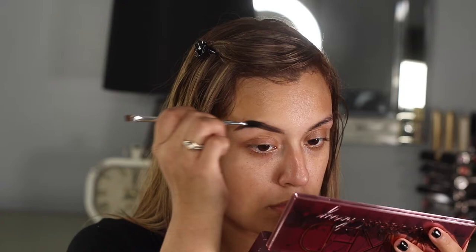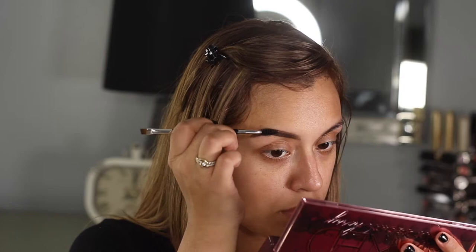Now I'm going to use the other side of the brush — the spoolie — to distribute the product all over the eyebrow. You may think this doesn't work, but it really does — it blurs out harsh lines and distributes the product evenly all over the eyebrow. And you can see there's a big difference between this eyebrow and this one.